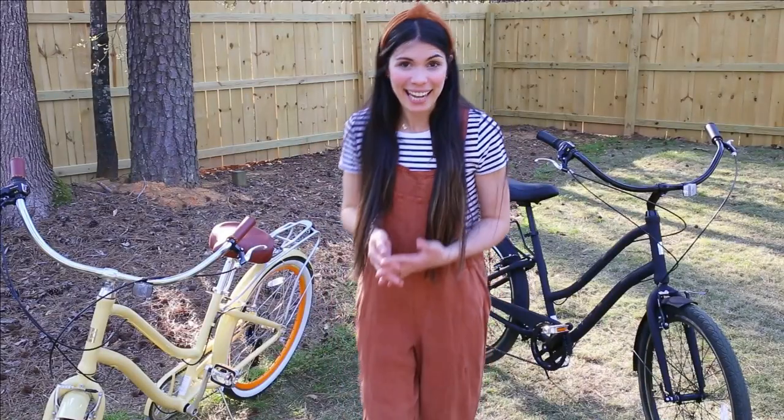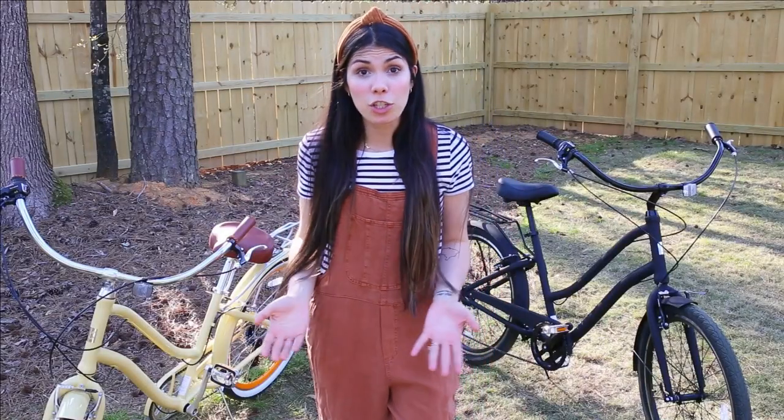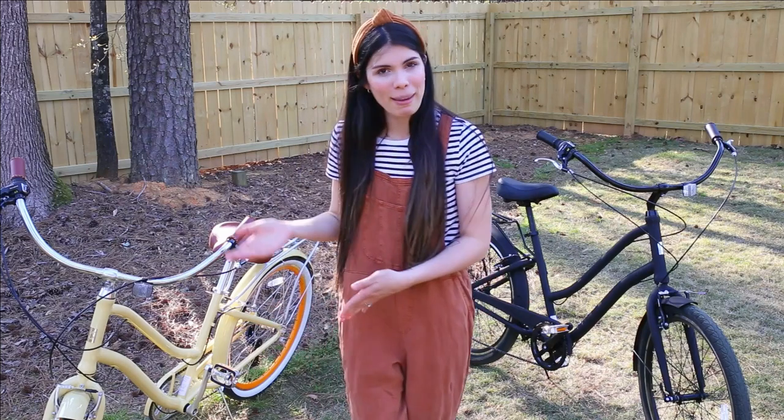Hey guys, my name is Maya and today I'm going to be reviewing the Every Journey 7-speed bikes for women and for men. If you're looking for a versatile bike that you can use on trails, on the beach, on the streets, this is absolutely the perfect one for you.